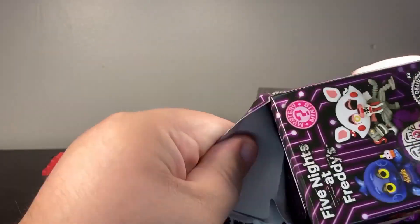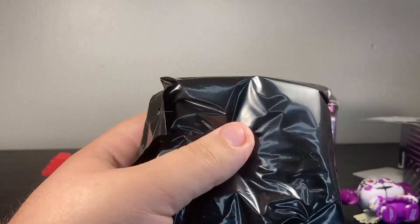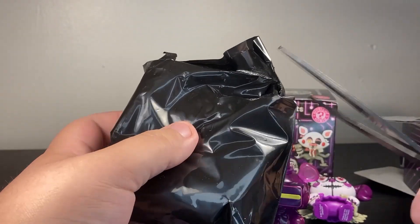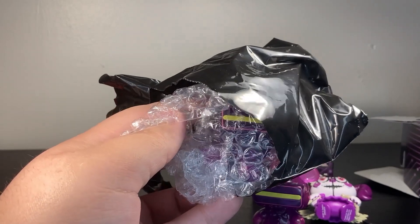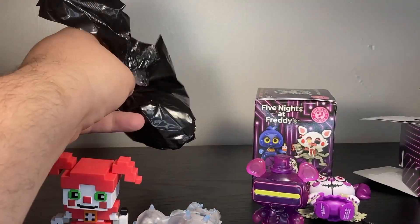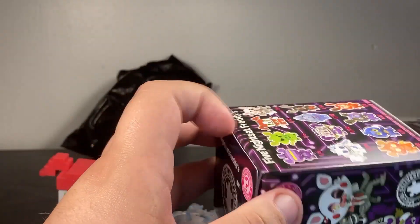So far these are three winners - I say that and I might have just jinxed myself. I'm still hoping for that Mangle, but right now I'm satisfied even if I maybe don't get it. And what do we have... that's VR Freddy. I knew it, I knew I shouldn't say anything - I jinxed myself. Well, that's what happens when you deal with blind boxes, you never know what you're gonna pull.